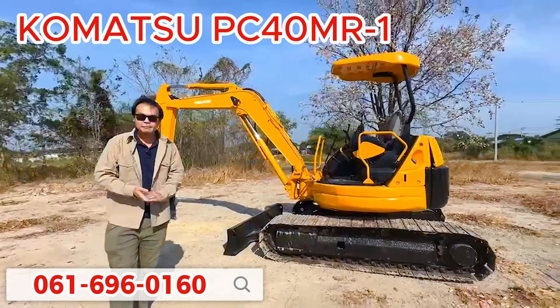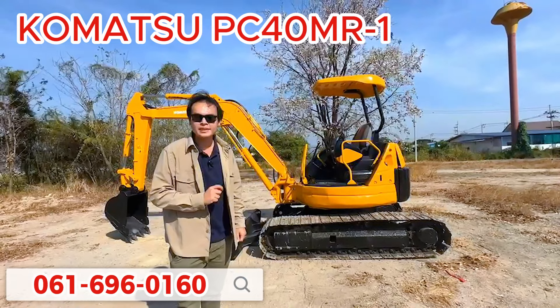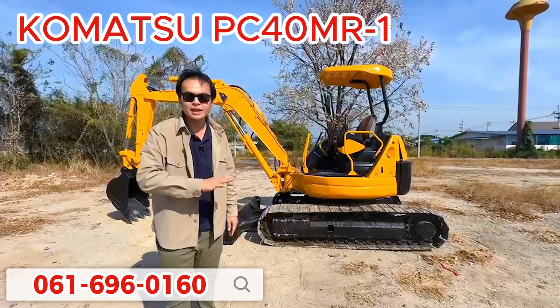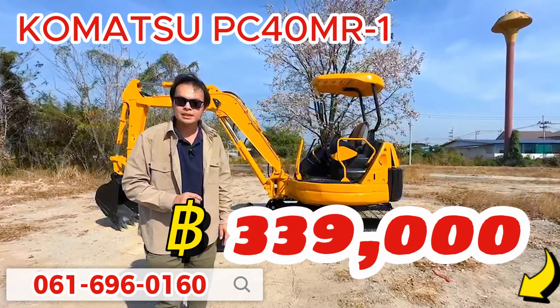สำหรับคันนี้มาในรูปแบบหลังคา บูมตรงนะครับ แล้วก็แทรคเหล็ก ใบมีด สภาพสวยๆ จัดให้ลูกค้ากันไปเลยครับ ปกติขายอยู่ 370,000 บาท วันนี้ไม่ต้องจ่ายรถทันที 40,000 นะครับ ลูกค้าจ่ายเพียง 330,000 บาทครับ